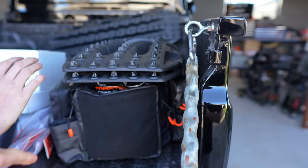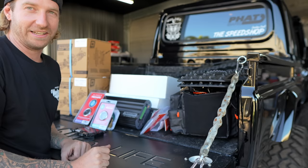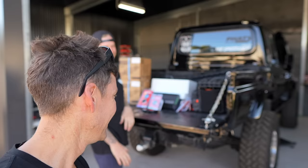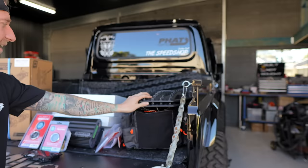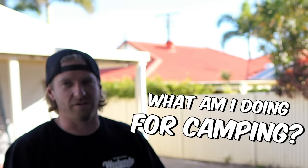I've never actually owned recovery gear at this level. I ran into Paul and he hooked us up with some recovery gear. I don't know where to mount these yet, but I'll find a spot.